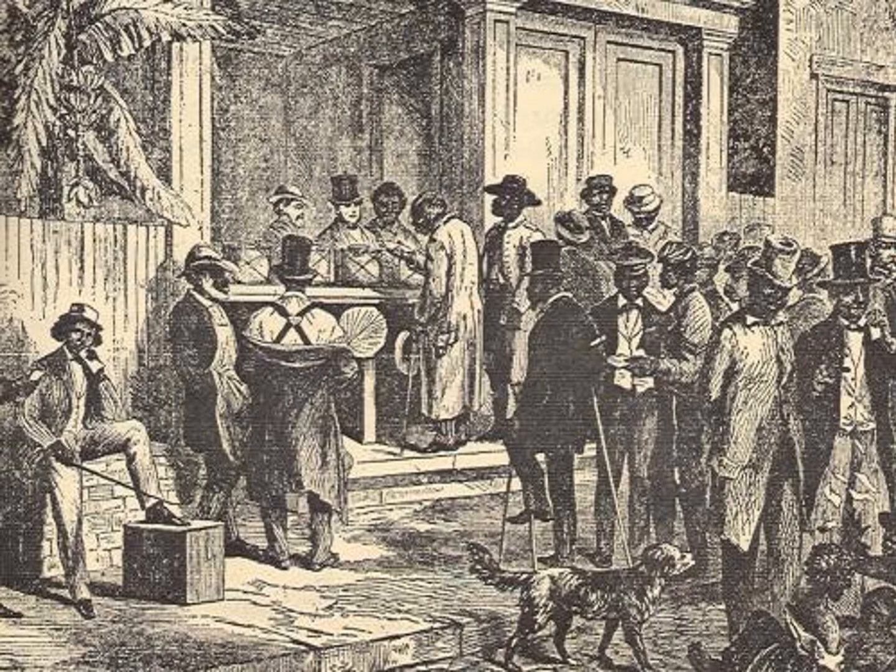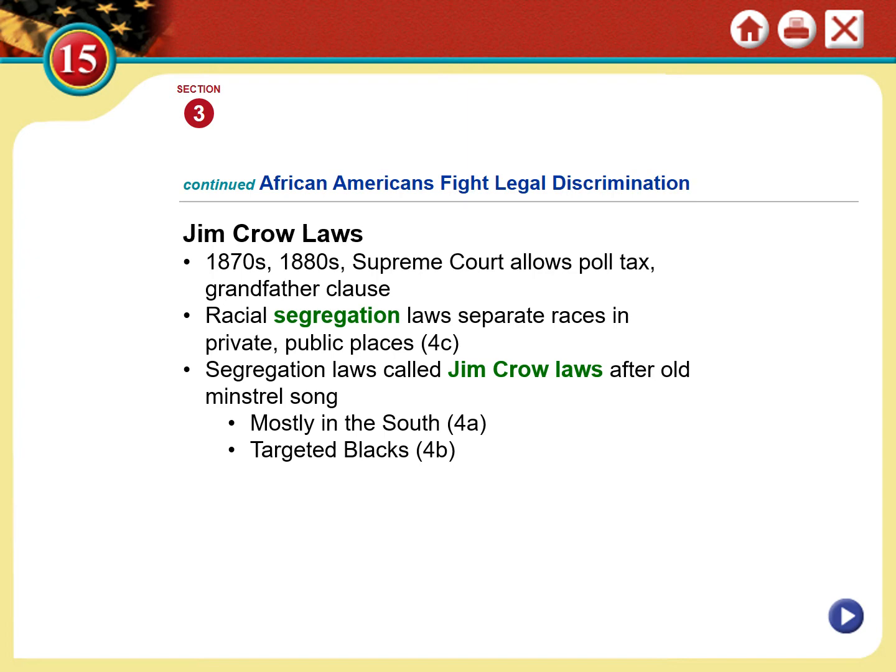The unfortunate reality is that former slaves — who had once been considered property under the law and were now able to participate in a free and democratic society, as shown in this charcoal engraving from the 1800s of a former slave going up to vote — were now being denied. The Supreme Court turned a blind eye to this. In the 1870s and 1880s, the Supreme Court ruled that the poll tax, the grandfather clause, and the literacy tests were not violations of the 15th Amendment according to their interpretation.